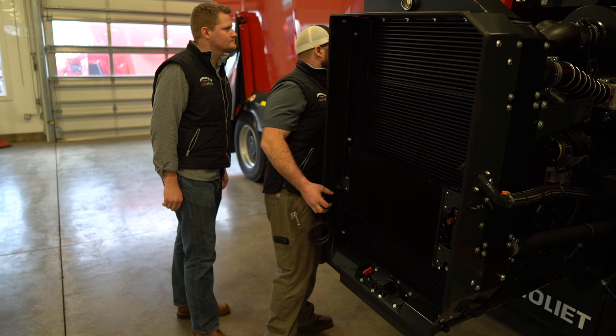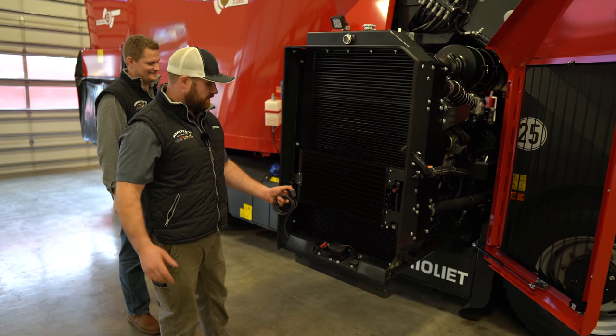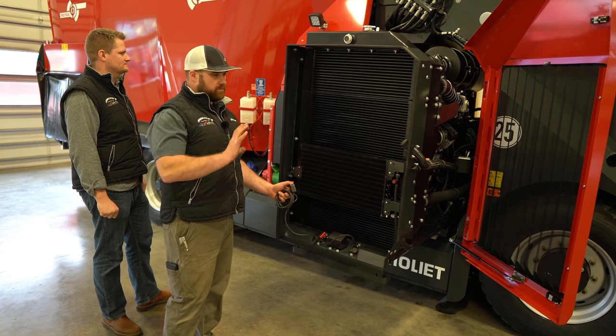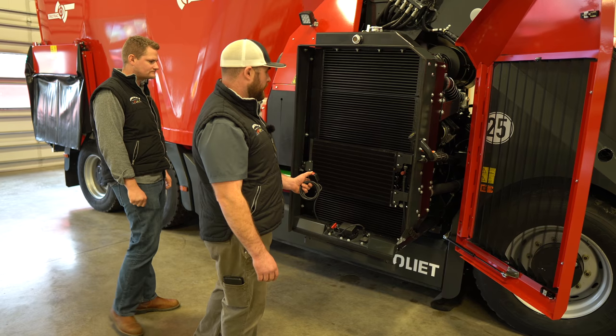Make sure everything's clear. We're now sliding it in. See? No effort at all — it just slides right in. You don't have to line anything up. It self-meshes your hydraulic gearbox and your hydrostats.